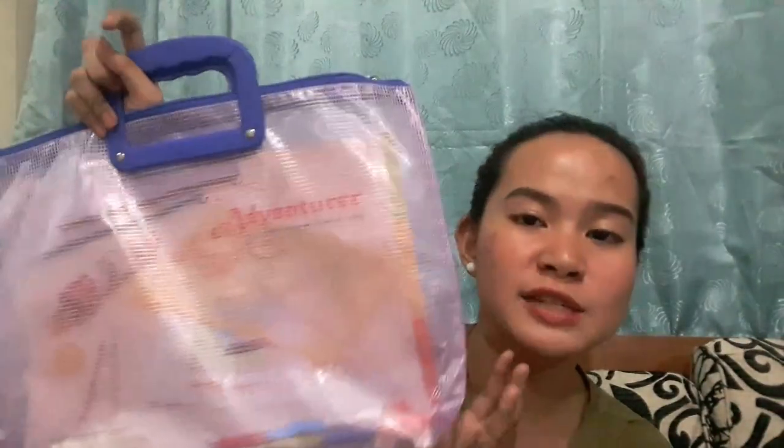From the National Bookstore bag, we bought this plastic envelope — this one is for my sister. I have my sister here; she is my assistant for tonight. Then the next one is ball pens — this one is for my sister and this one is mine.